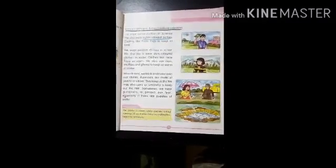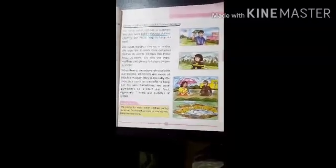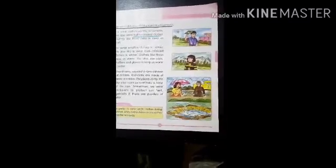So which type of clothes should we wear in summer season? Yes, we should wear cotton clothes in summer season, because they keep us cool and they are light.